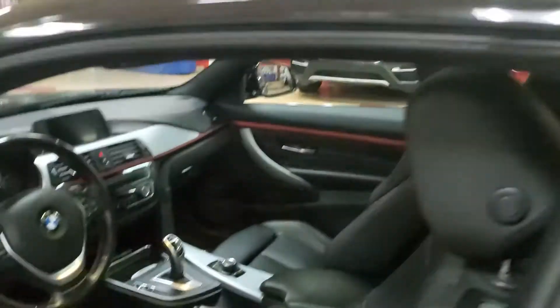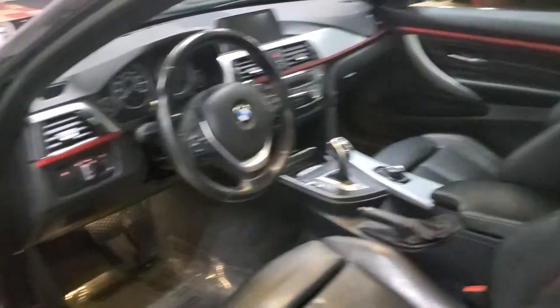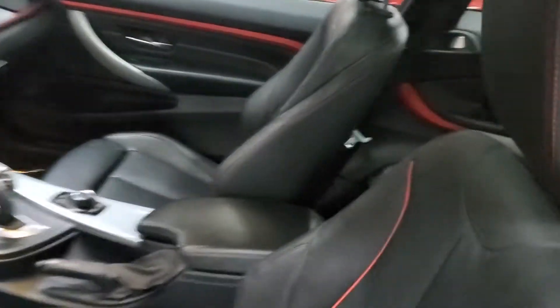Let's go inside so you can see exactly what we're showing here. Sport package of course — we do have the paddle shifters in this one. This is the red trim I was talking about. Looks really nice, really clean looking vehicle.